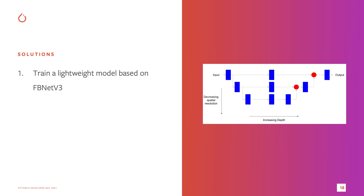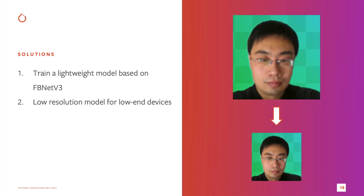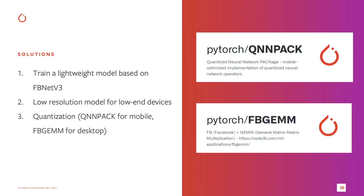So how do we overcome these challenges? First, we developed a lightweight model architecture based on FBNet V3, which is faster than the previous UNet-based model. For low-end devices, we need to find a good trade-off between image quality and speed, so we generate a different model with lower resolution for these low-end devices. We also quantized the model. Quantization can greatly reduce the model size and latency.